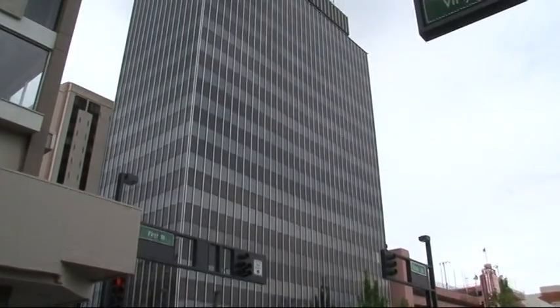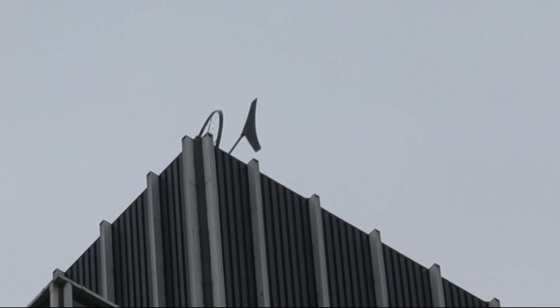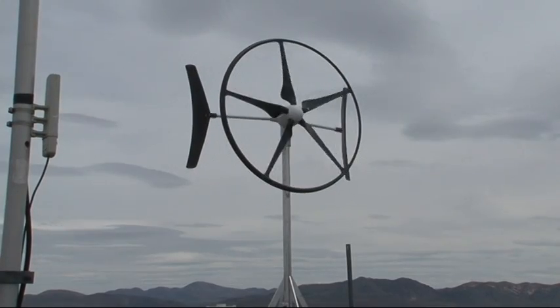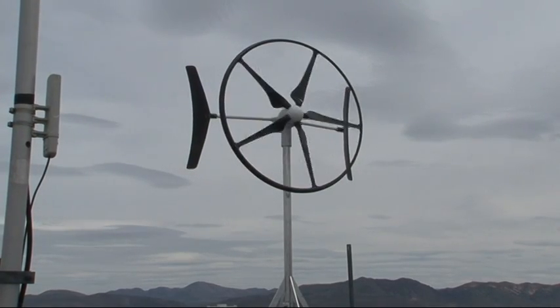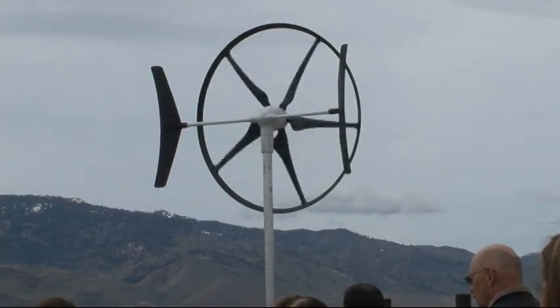Reno is one of the first cities in the nation to put wind turbines on top of City Hall. There are now two 1.5-kilowatt hoop turbines on the roof of the 17-story building, and a third is planned.